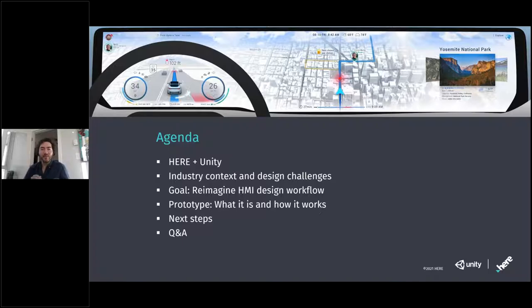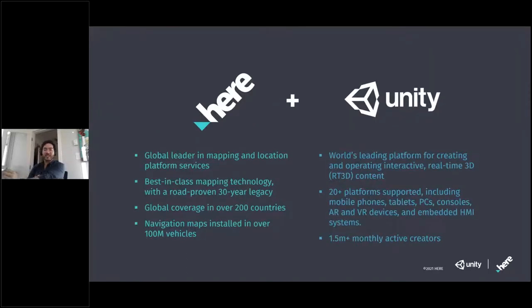As one of our first steps, we developed a proof of concept looking into the combined potential for HERE and Unity to enhance workflows for designers as they build next-generation automotive HMI experiences. HERE has a 30-year track record of best-in-class mapping technology, with navigation services installed in over 100 million cars mapping over 200 countries worldwide. Unity is the world's leading platform for creating and operating interactive real-time 3D content, with 1.5 million monthly active creators, deployable to mobile, PC, console, mixed reality, and embedded HMI systems.